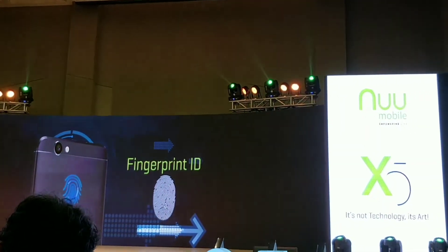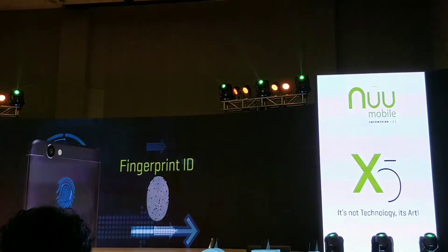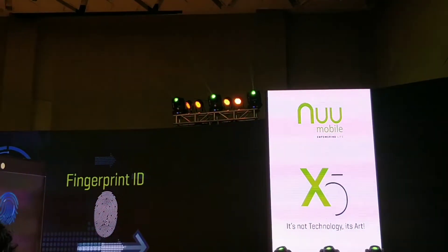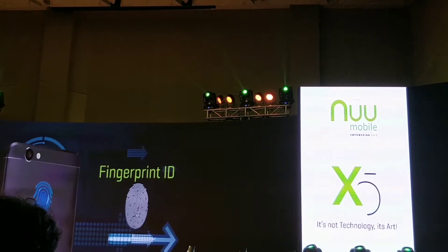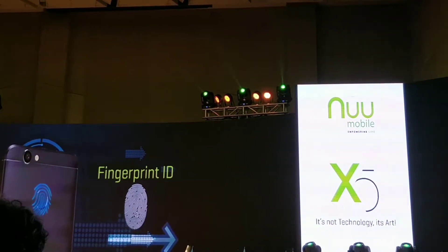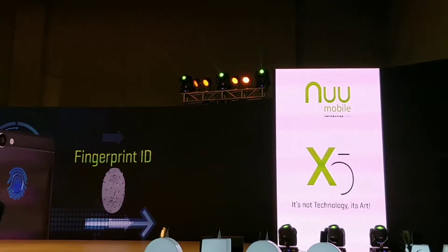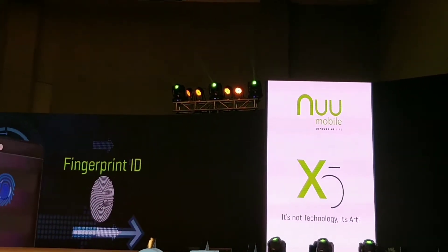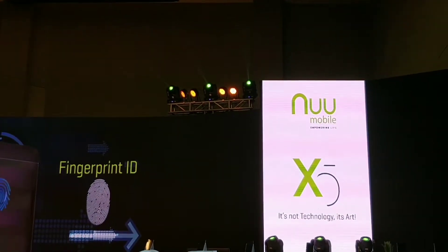The fingerprint ID scanner is placed at the back, and the good thing about it is that the reaction time is really fast — it reacts within one second. It builds a kind of relationship with the customer; as the customer keeps using this phone, the reaction time gets less and less. That's really a technological advancement that creates a relationship between the user and the phone.